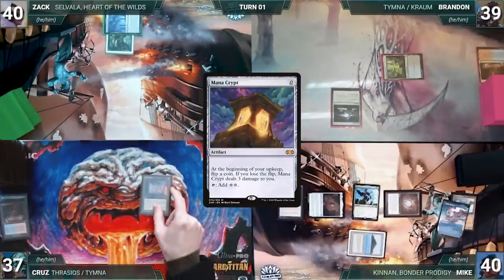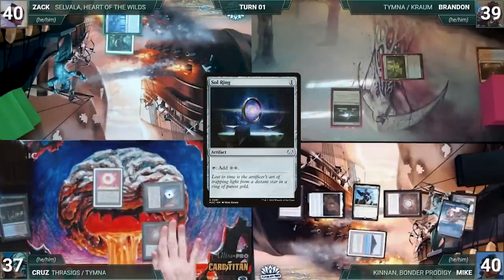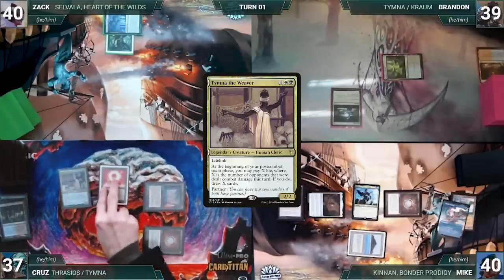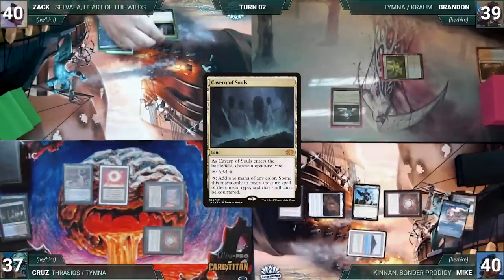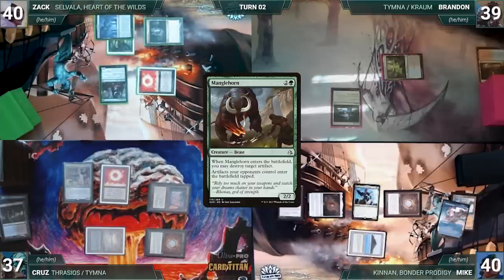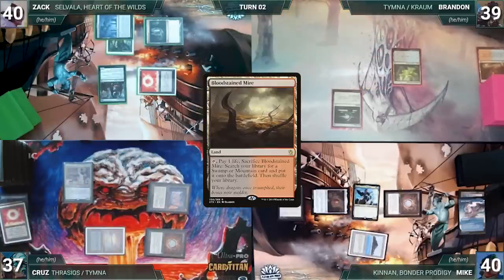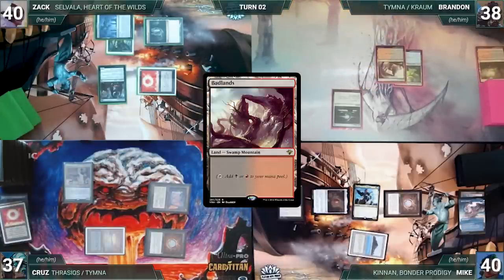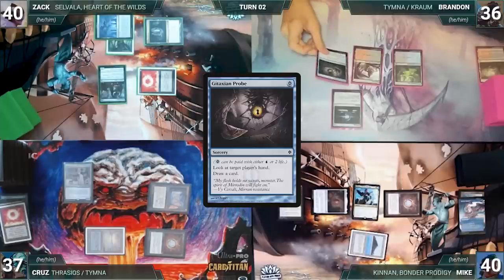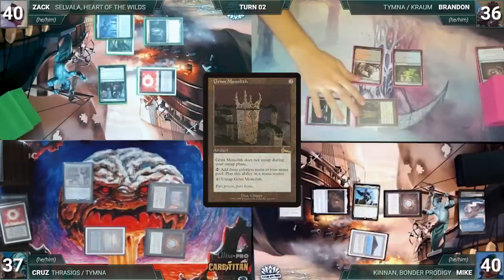Cruise draws and plays Scalding Tarn, cracks it for an Underground Sea, casts Mana Crypt, Mox Diamond discarding Watery Grave, Sol Ring, and his commander Tymna the Weaver. Zach draws and plays Cavern of Souls naming Elf, casts Sol Ring, then Manglehorn — which resolves and destroys Cruise's Sol Ring. Brandon draws and plays Bloodstained Mire, cracks it for Badlands, pays two life to cast Gitaxian Probe, looks at Mike's hand, draws a card, and casts Grim Monolith — but forgot about Manglehorn, so it enters tapped.